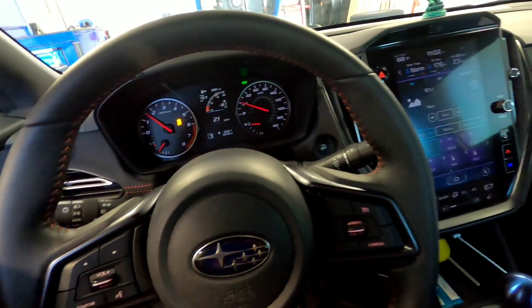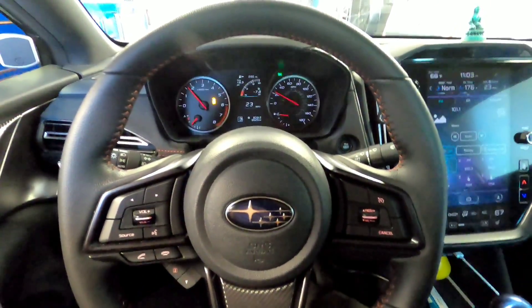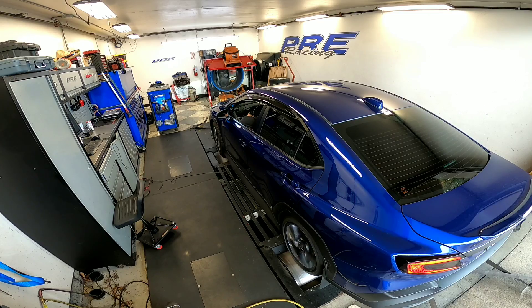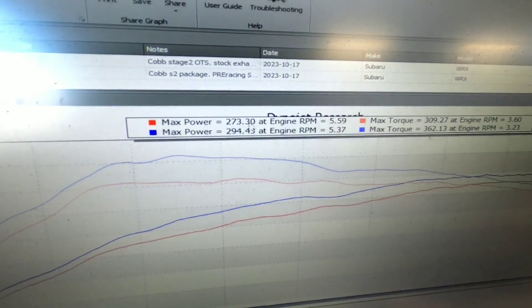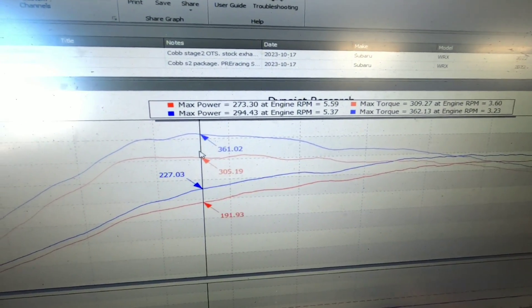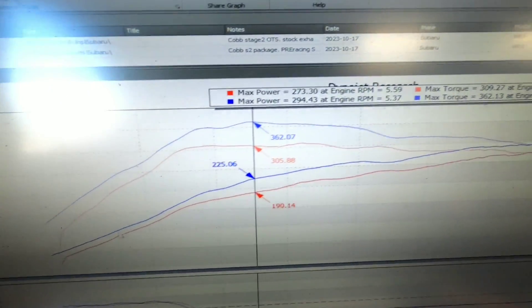We've got our OTS top mount tune loaded in and we're ready to do a pull to see how it stacks up to the COB stage two tune. Results: 273 horsepower on the COB tune, 309 torque — on my OTS map, 294 horsepower and 362 torque. Look at that torque gain — that's 57 foot-pounds of torque and a 35 horsepower gain, with more power everywhere, and still gaining pretty significant power way up top.